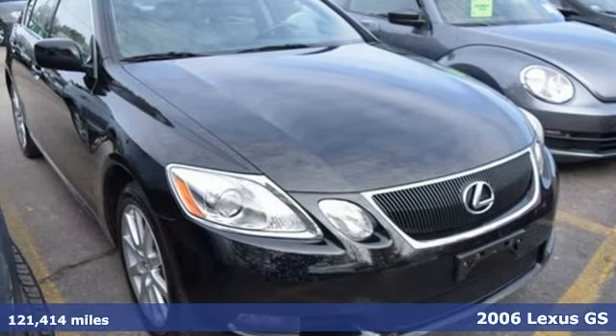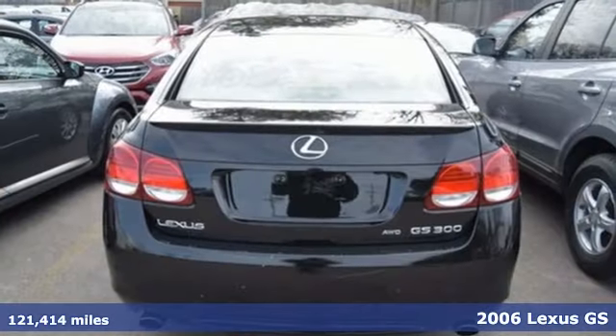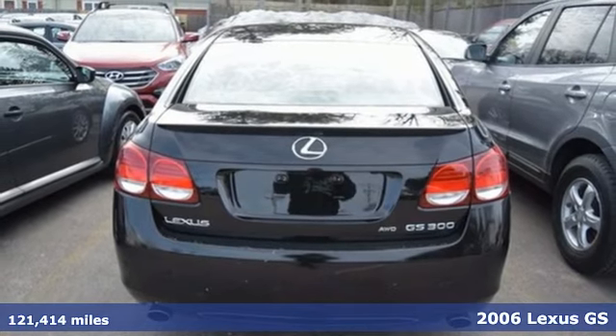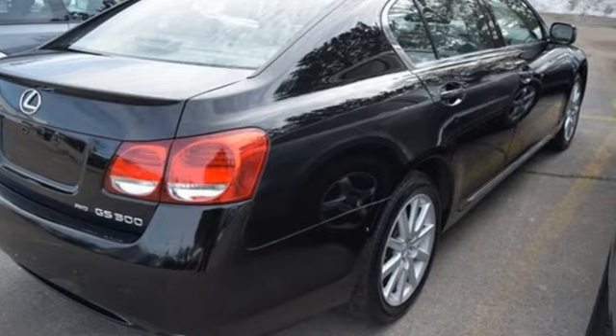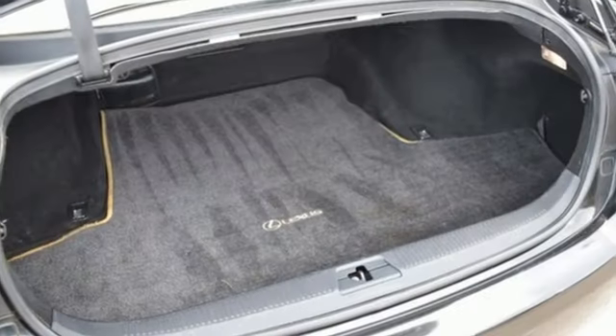Here's a 2006 Lexus GS300. The GS300 has standard braking assist, knee airbags, child safety locks, dual front airbags, side airbags, four wheel ABS and traction control.